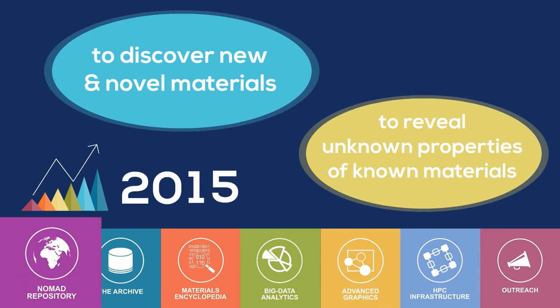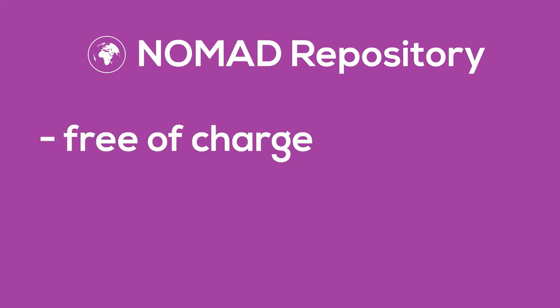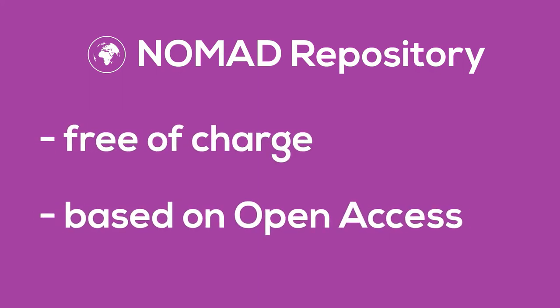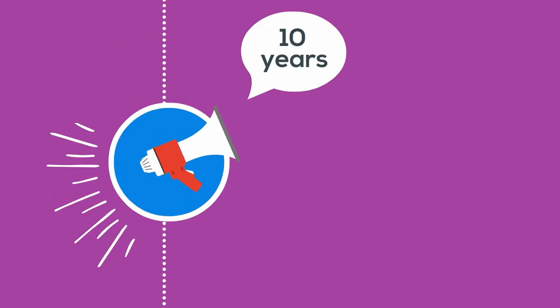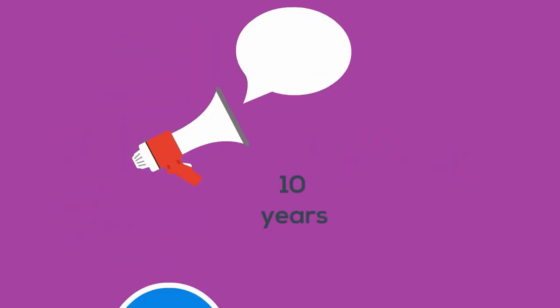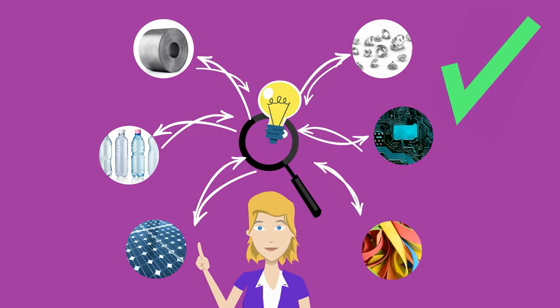The foundation of this European Centre of Excellence is the database called the NOMAD repository, which is available to all and based on open access principles. It hosts input and output files of all significant computational material science codes for at least 10 years, for free. It also enables a confirmatory analysis of materials data, their reuse and repurposing.